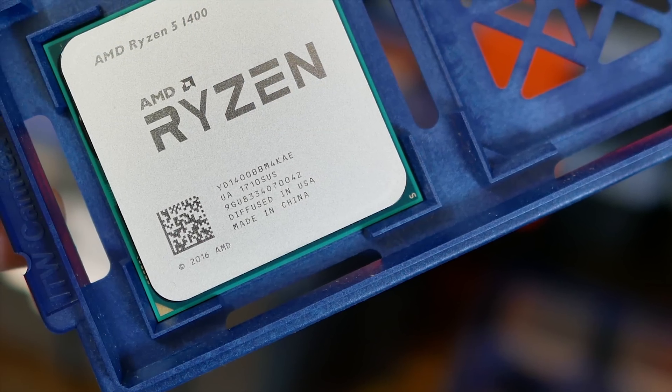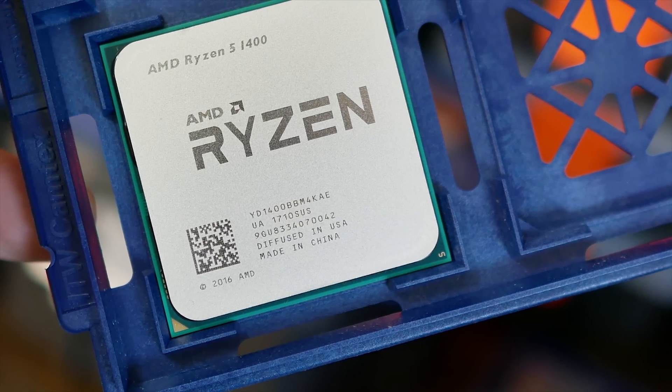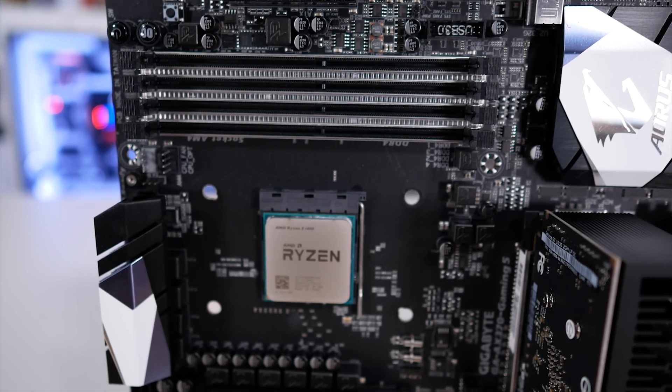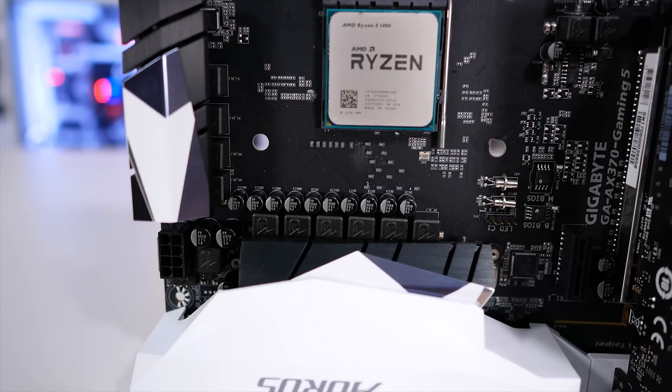That said, if they can take it to the locked Core i5 parts — such as the 7400 and 7500 — then they will carve themselves a comfortable position in the market segment. So without wasting any more time, let's see how the Ryzen 3 CPUs look as we take the Ryzen 5 1400, disable SMT, and adjust the boost and base clock speeds accordingly.